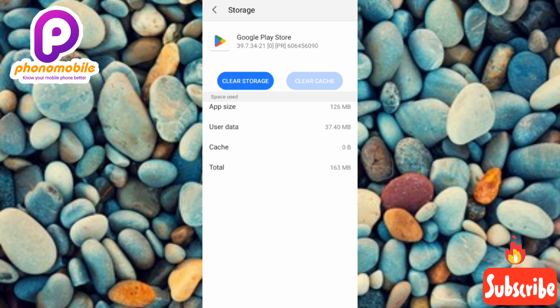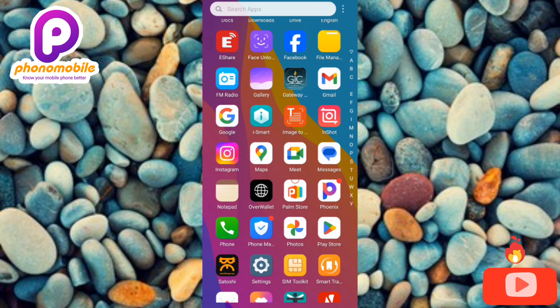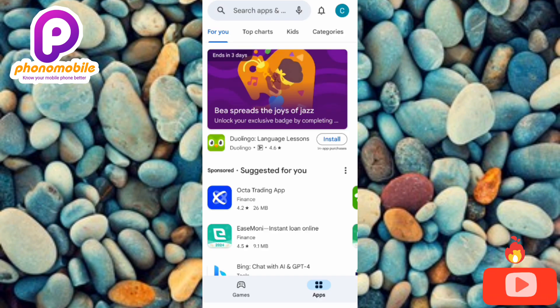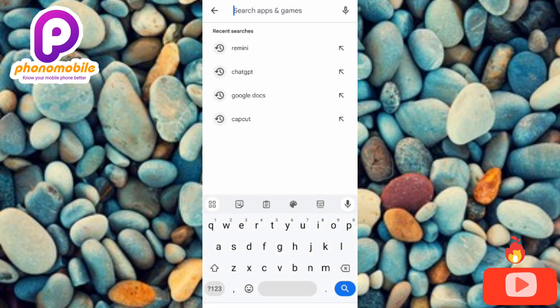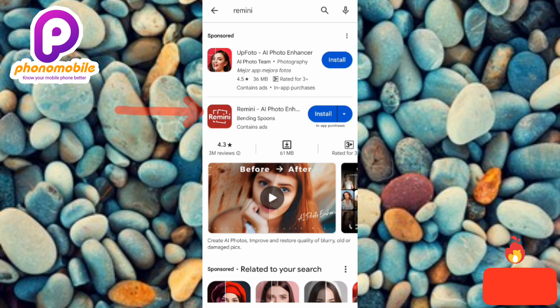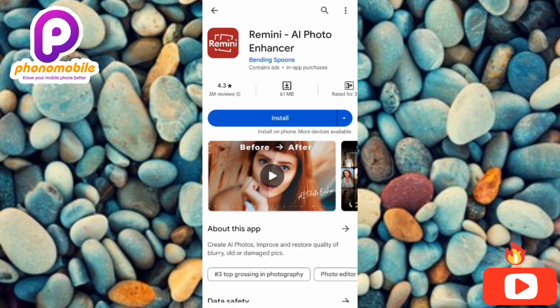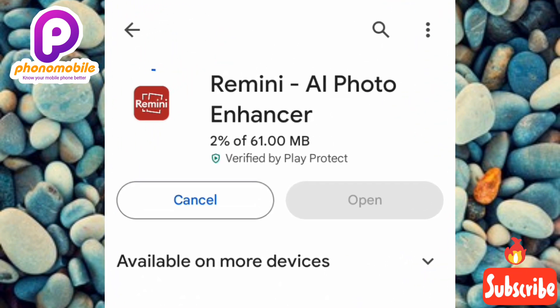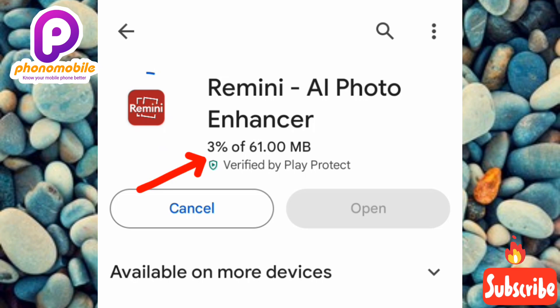Now with these settings changes made, go back to the Play Store to try downloading the Remini app. Tap the search bar, type in 'Remini,' and tap Enter. Select the Remini app and tap Install. You can see the Remini app has started downloading — it's at 3%. Wait for it to reach 100% and it will be fully downloaded and installed.